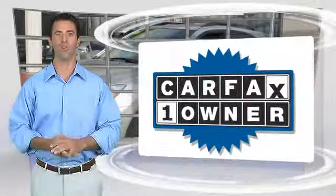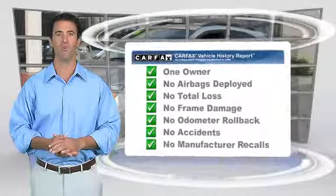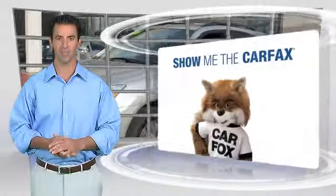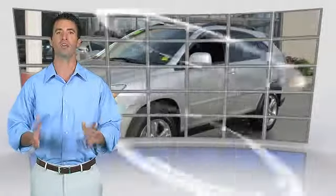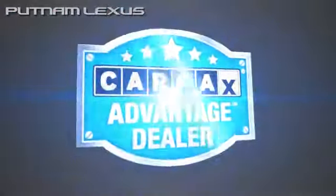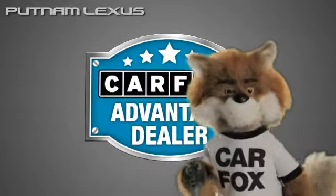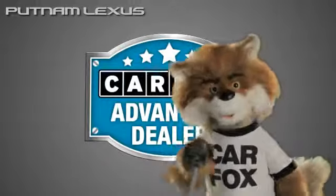This is a one-owner vehicle with the Carfax Vehicle History Report. Be sure to find a complimentary copy of this report online or contact the dealership. This vehicle qualifies for the Carfax Buy Back Guarantee. Just say show me the Carfax at Putnam Lexus, a Carfax Advantage dealer. See you later!